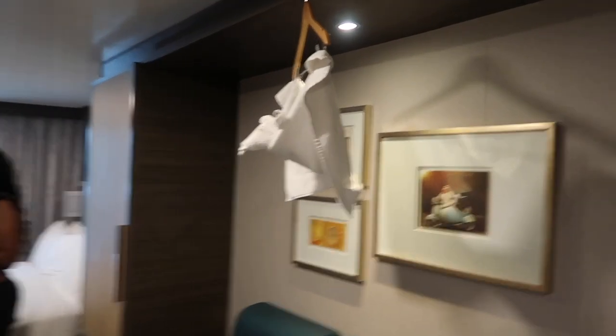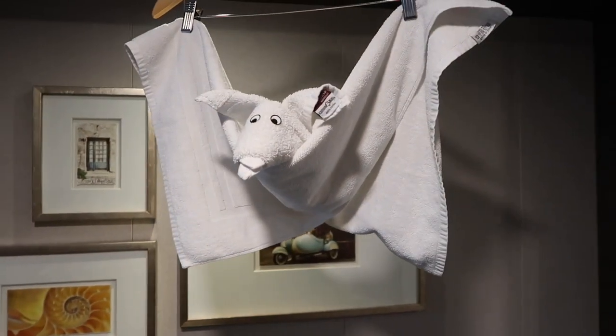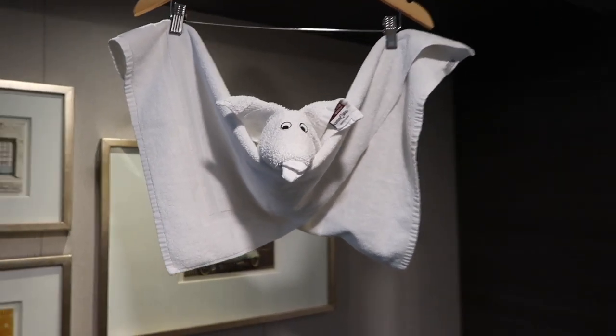We just got back to the room and look what we see — it's a flying... I think it is supposed to be a bat. Super cool if it's a bat. They get really creative with these things.